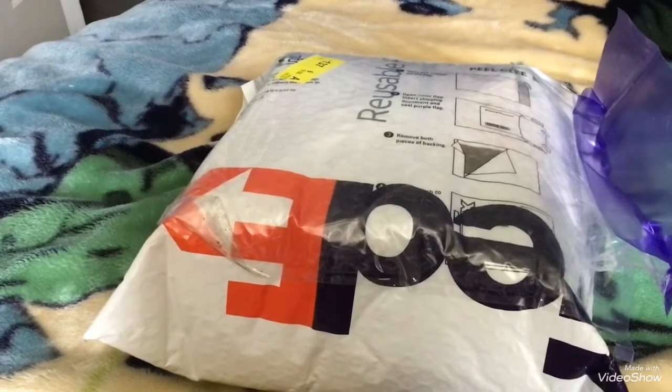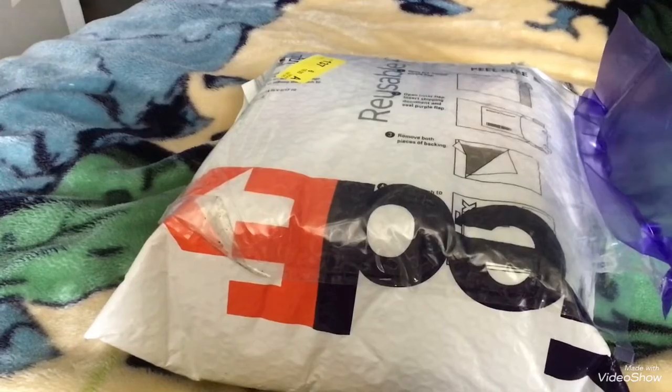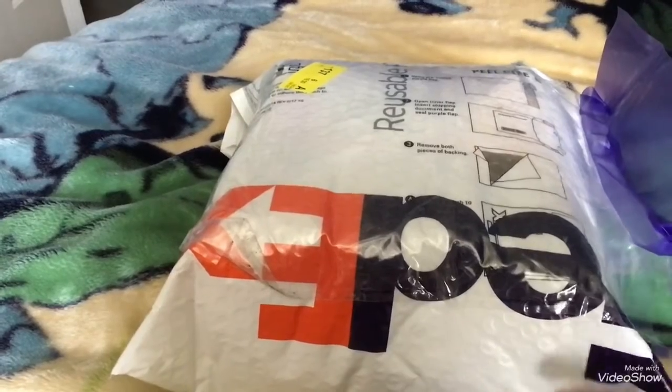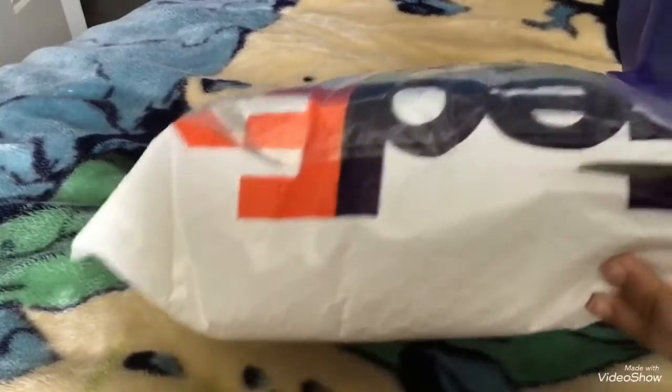So this is my first time actually buying from this seller, and I'm excited because these are older PlayRail slash Tomy items, and I'm not sure how they're going to turn out. But we're going to see.